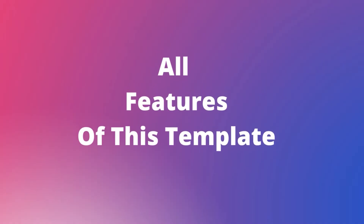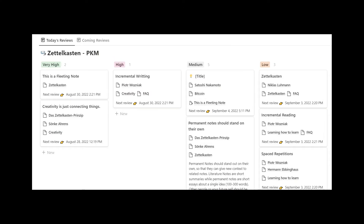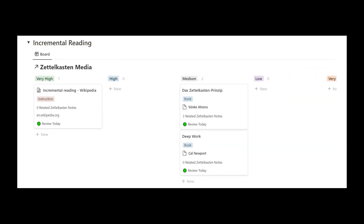All features of this Notion template: First, it's a note-taking dashboard for taking quick notes. Second, it's a knowledge board for saving knowledge. Third, it comes with an incremental reading dashboard for studying several topics at once.